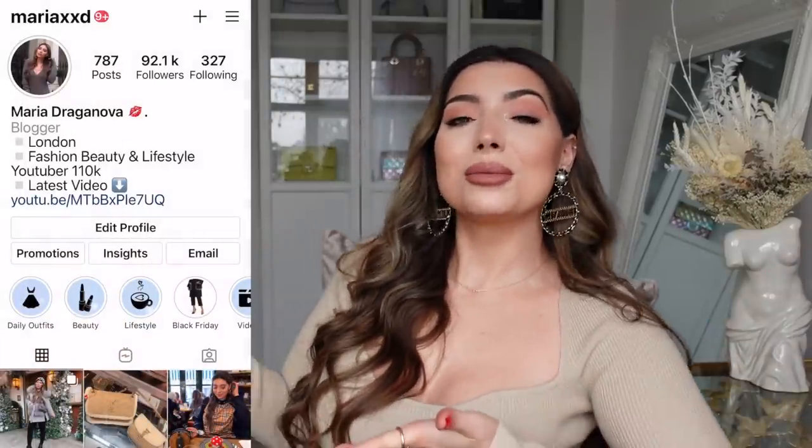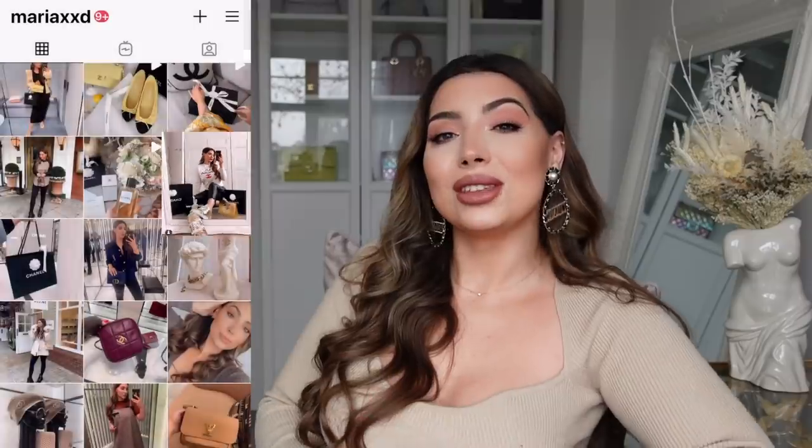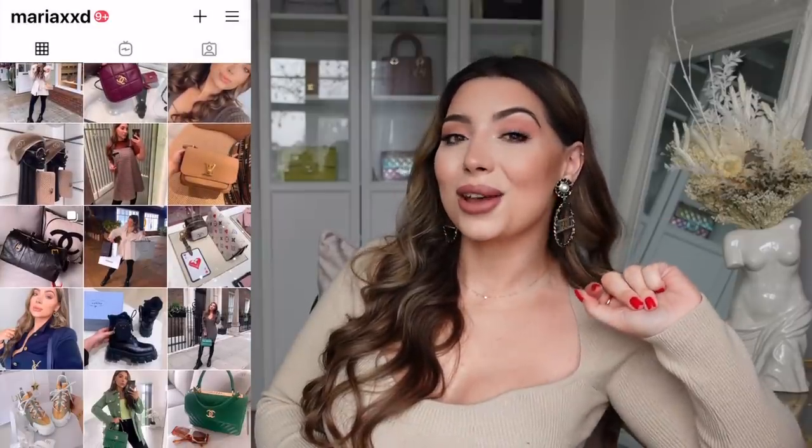Today, to start off 2021, I decided to film a very highly requested video: my entire handbag collection. You've been asking me to film this for so many years, so here it is! I hope you enjoy this video. Don't forget to follow me on Instagram where you can see how I style these bags and my daily outfits - come say hello there as well.